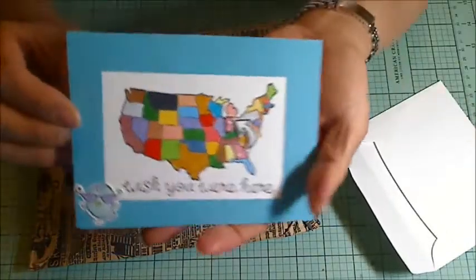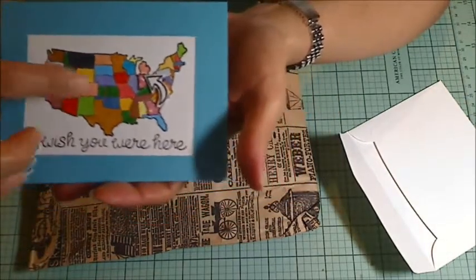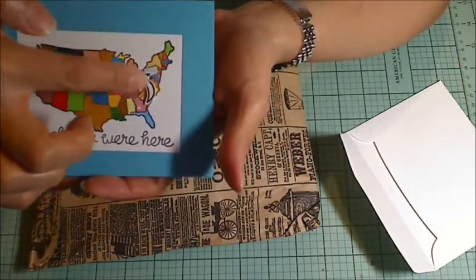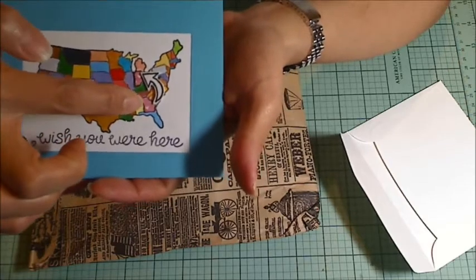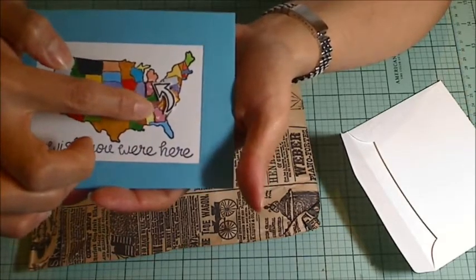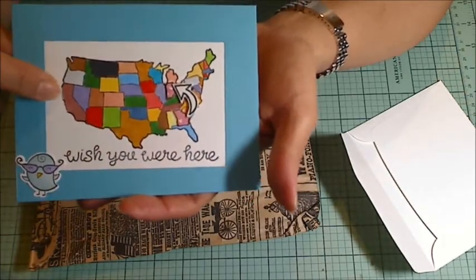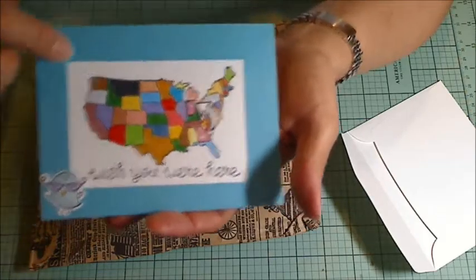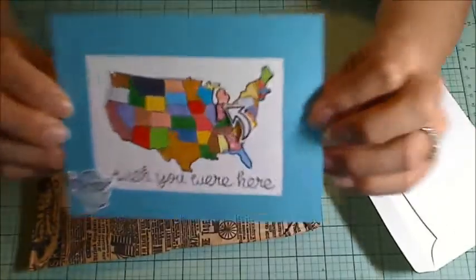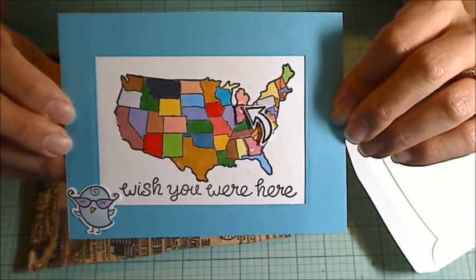And this is her postcard. She's got the map of the U.S. and she's got a little arrow here that's popped up on foam adhesive, and she's got a little tiny heart pattern paper for Georgia and then where she is in Illinois. So clever and so cute! Her bucket list item is to get picked as a contestant on The Price is Right.